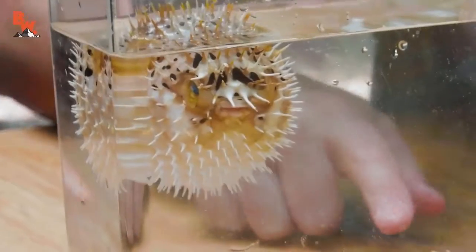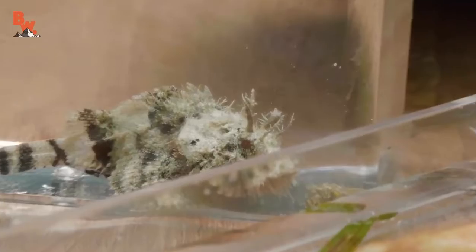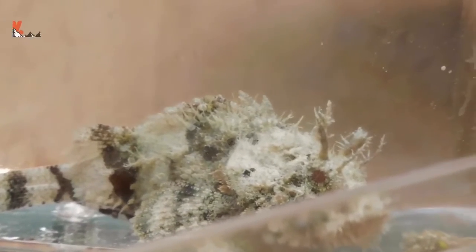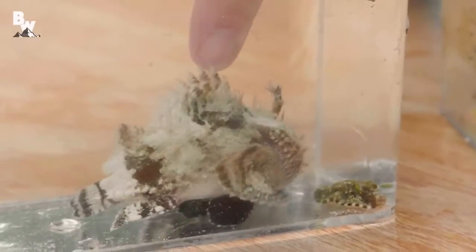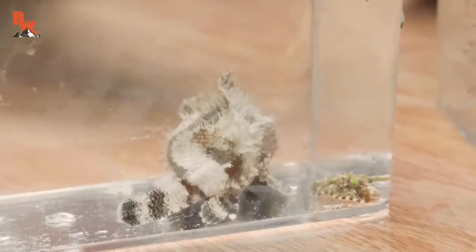You see this other fish that we have? That is a scorpion fish. They have spines on their back and pectoral fins. I'm not going to pick it up, because if I do I will be stung, and it's incredibly painful.